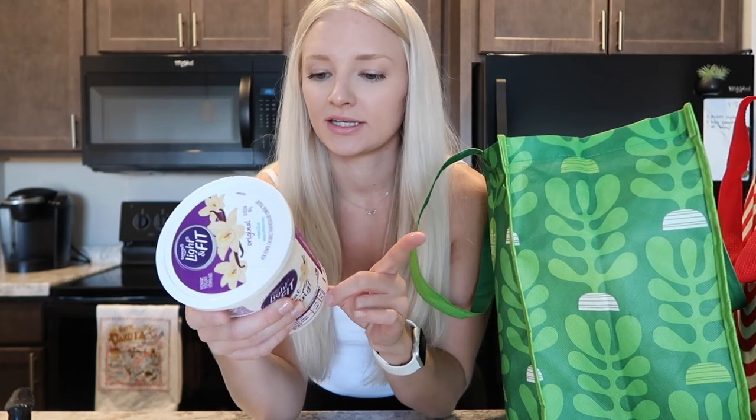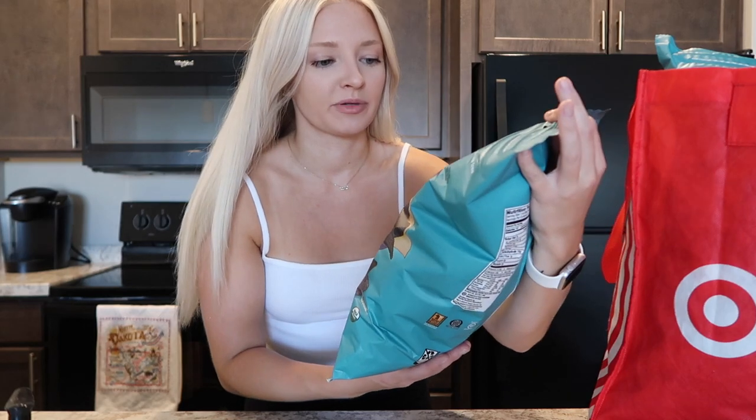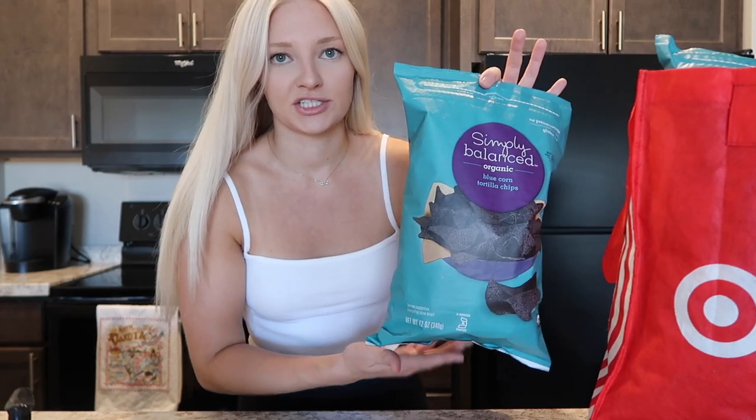I also got some yogurt — this is the Dannon Light and Fit original vanilla. And the last thing from that bag is this Cuban style black bean salsa by Archer Farms. I've never tried this one. To go with that, I got these Simply Balanced organic blue corn tortilla chips — they were two for five dollars so I got two bags.